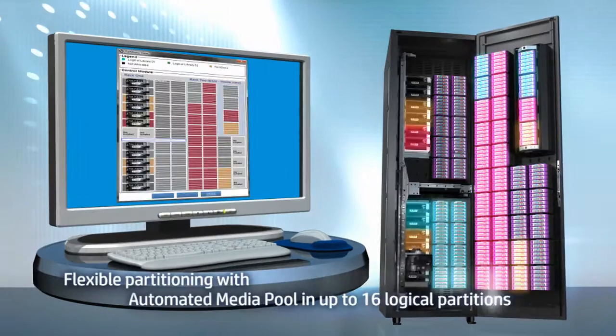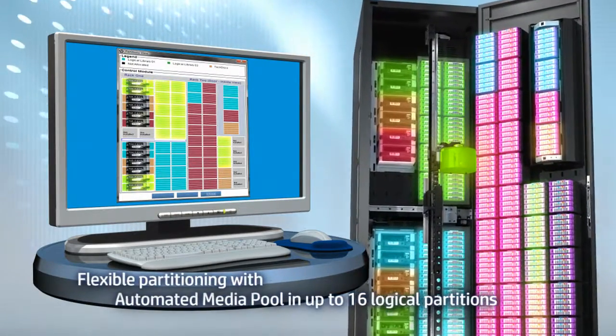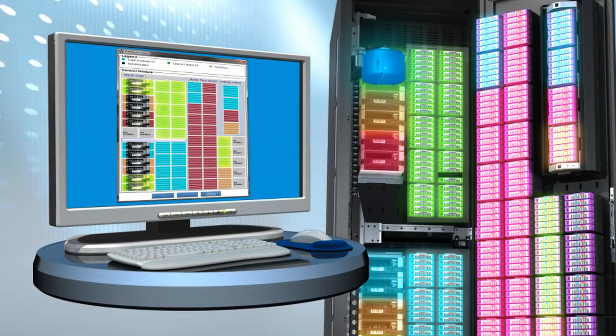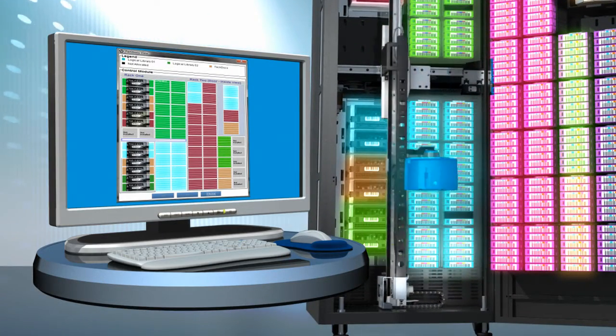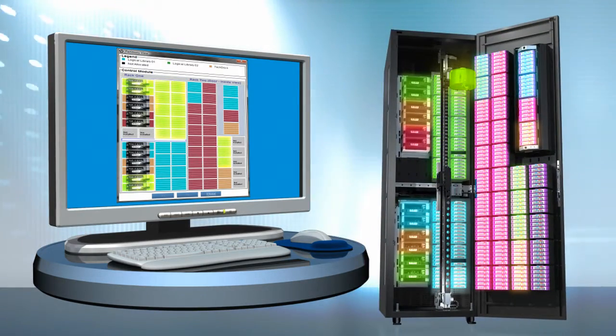To effectively manage data growth requirements without reconfiguring your software applications, the HP ESL G3 also features an automated media pool. This flexible partitioning solution enables you to assign or remove media from partitions quickly and easily as your needs change.